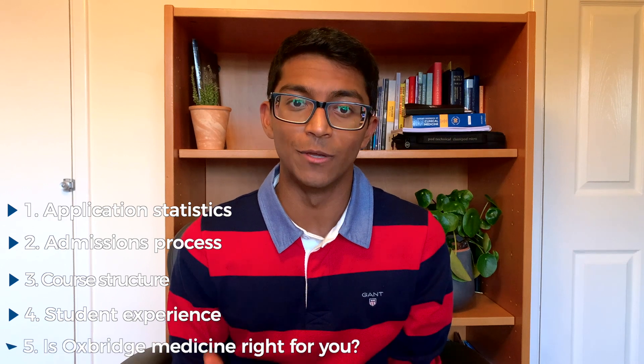And the obvious answer is Cambridge — just kidding. In this video we will be comparing all things medicine between Oxford and Cambridge, including the application statistics, the admissions process, the course structure, and what it's actually like to study in the place. We're also going to talk about whether Oxbridge medicine is the right option for you.